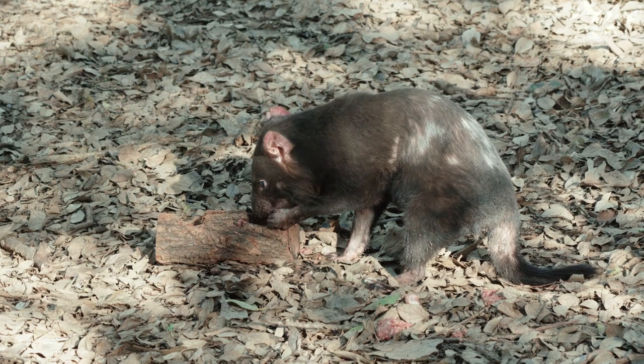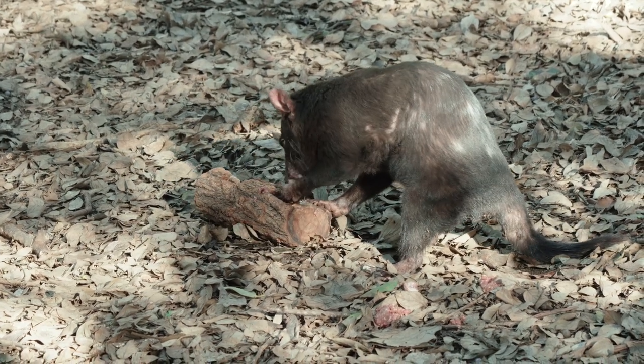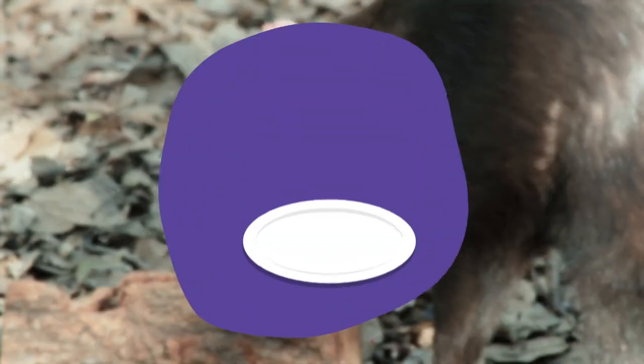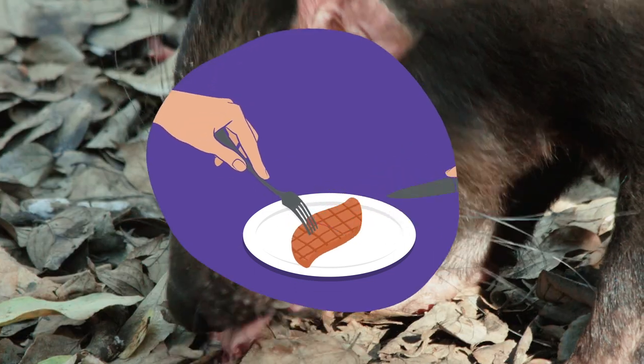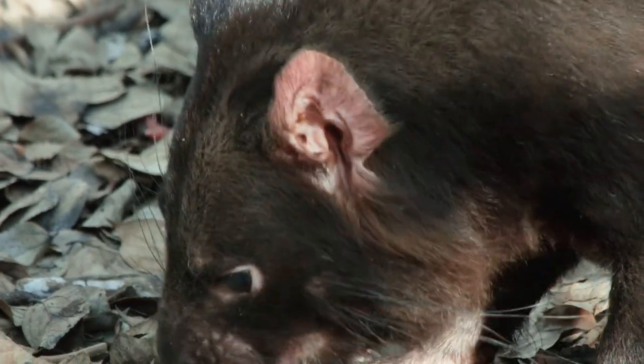Most herbivorous marsupials like wombats, koalas and kangaroos have a similar dentition. But what about a carnivorous marsupial? This is a Tasmanian devil. As a carnivore, these guys only eat meat, and sometimes meat can be difficult to tear through. Think about how you might use a knife and a fork to cut through a steak — well, carnivores don't have the luxury of cutlery. They have to use their teeth, so their dentition is very different to herbivores.